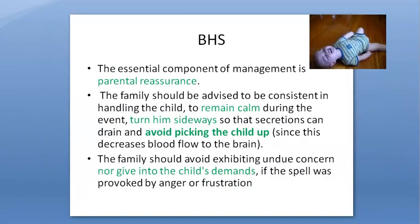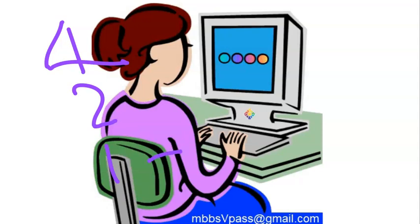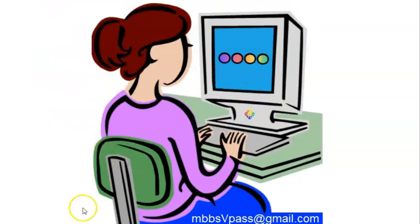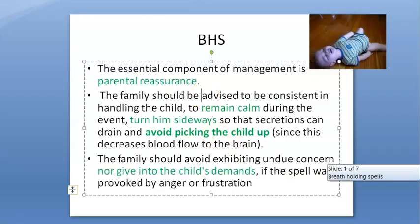Nowadays children get too much attention because they may be a single child. They can have four grandparents, two parents, and a caretaker — so about seven people taking care of one baby. Anyway, that's the management of breath holding spells.